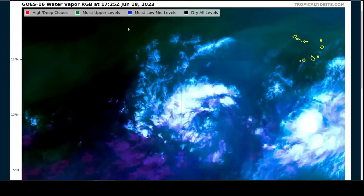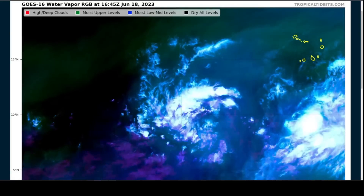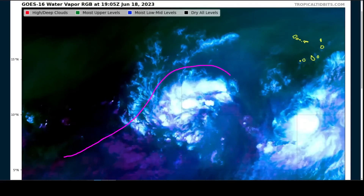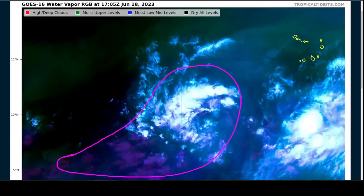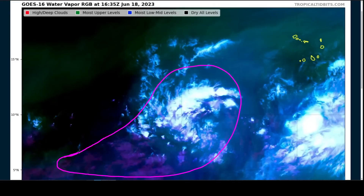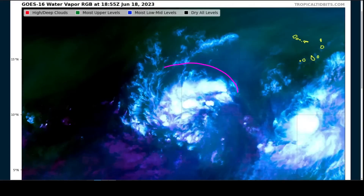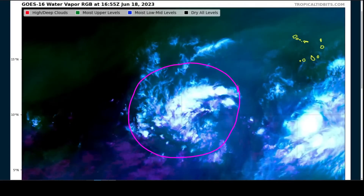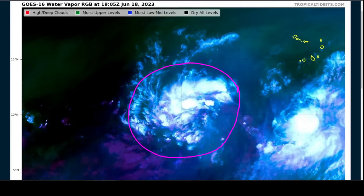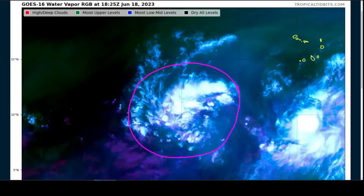This is a water vapor loop showing an RGB depiction of moisture at different vertical levels. 92L is in the center of the screen, embedded within a general region of purple and blue representing low to mid-level deep layer moisture. All the dry air shown in black is still well off to the west, so there's a nice moisture envelope for Invest 92L to work with, and not a lot of vertical shear — which means that over a period of a few days, gradual development should be expected provided that thunderstorm activity is supported.